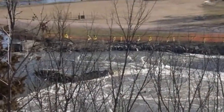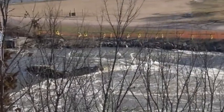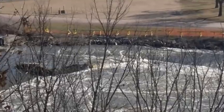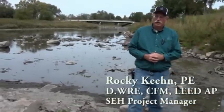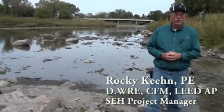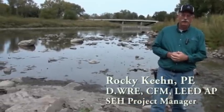In 2007, the water of the Des Moines River started going around our dam structure. We decided to engage SEH to produce a feasibility study to examine a large number of options. Kind of where I'm standing now is where the water actually went around the dam — it actually breached the dam due to failure.